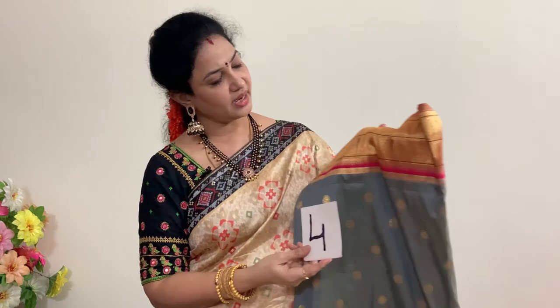For every purchase of this Paithani saree you are getting one silver coin. Number four is gray color with pinkish red, and the price of this is also 8369 rupees.